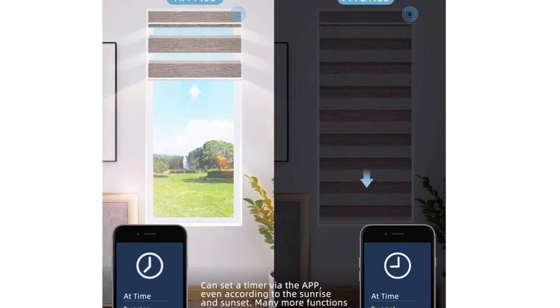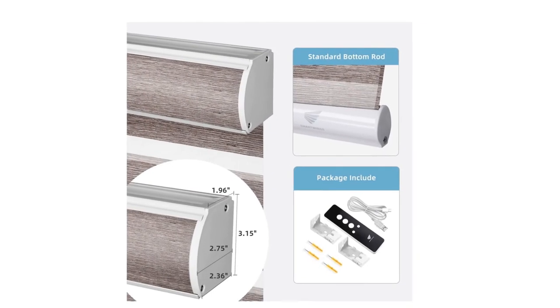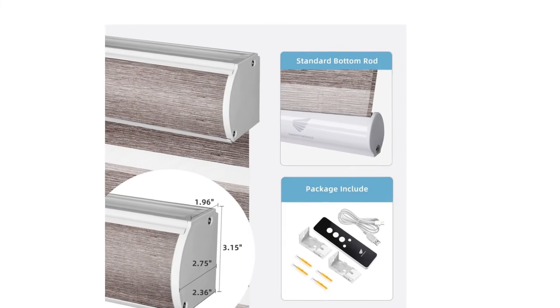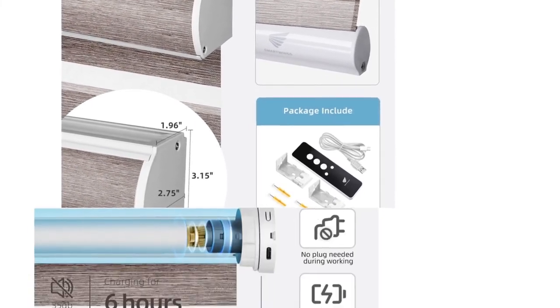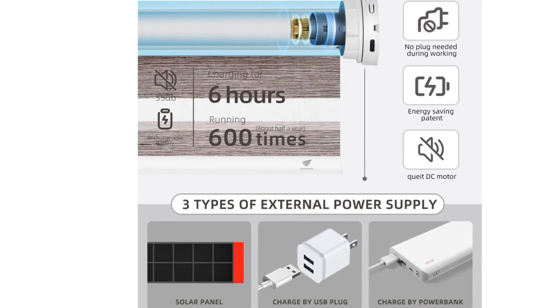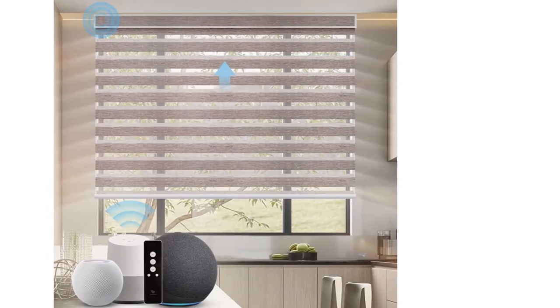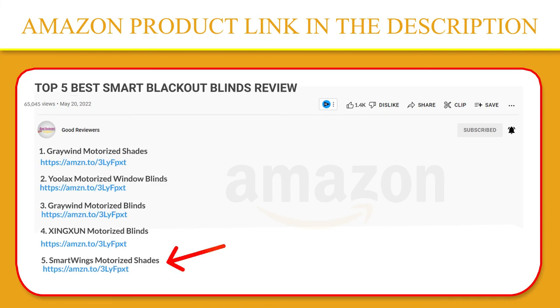Suitable for living room, bedroom, study room, restaurant, and business area. Motorized zebra blinds with Li-Ion rechargeable battery — the blind motor can be used for 4 to 6 months after a full charge. When there is no electricity, you can use a USB-C plug charging cable, which is much safer and more applicable. Click the link in the video description for a better price and original product.